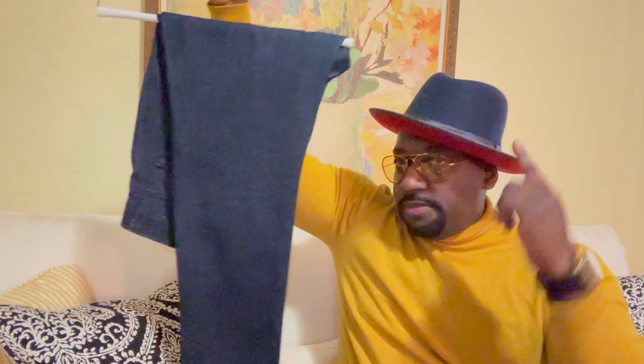Let me also show you the jeans I'll be styling with. I've got a nice pair of solid blue jeans — check it out. It blends with the hat and the sweater.